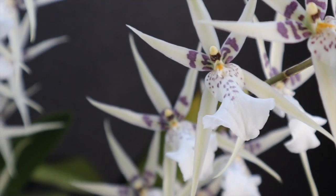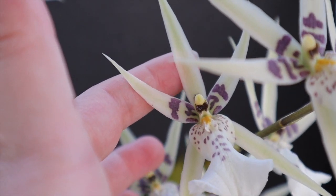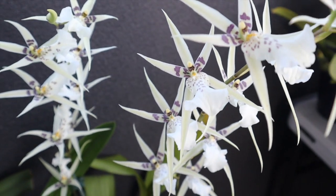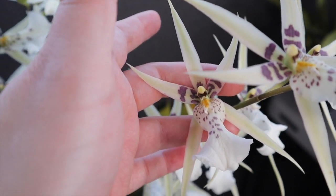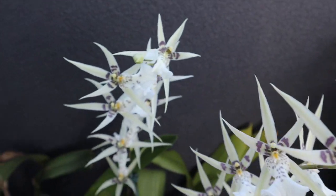This orchid is nearly in full bloom with two big spikes. It's got very long lasting, spidery looking flowers, quite similar to its Brassia parent. You can see it's got a creamy color with pretty little freckles on the white lip and some nice patterning on the petals and sepals there.